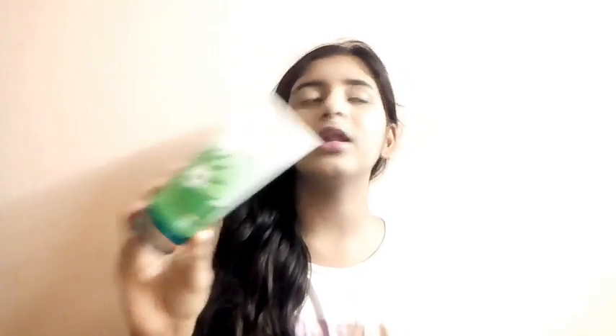Another skincare product is this Himalaya Purifying Neem Face Wash, the bigger one. I bought this at Dmart. Basically the 60ml one is for 93 rupees, and the 150ml one is for 110 rupees on offer. So I thought the bigger one was a good deal, that's the reason I bought this one.